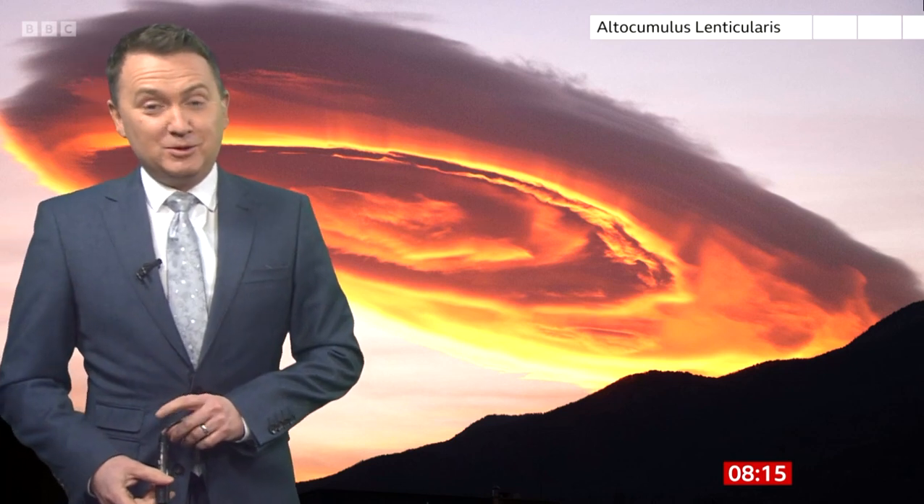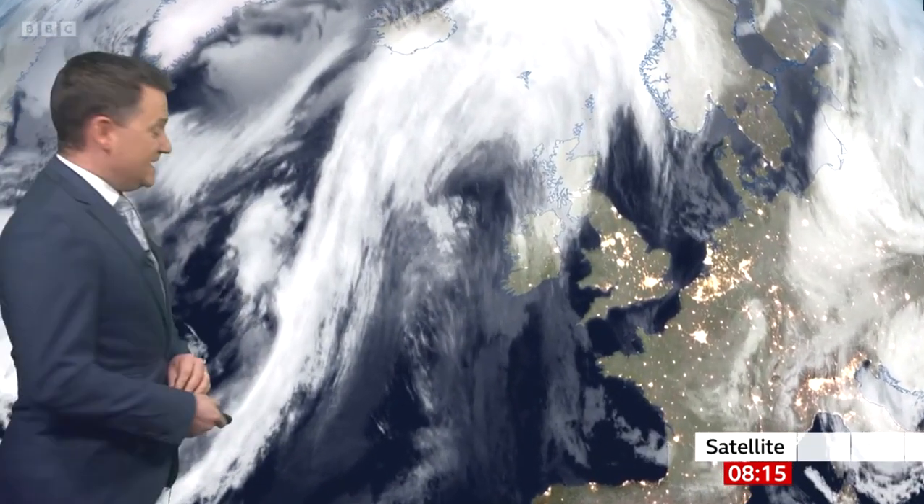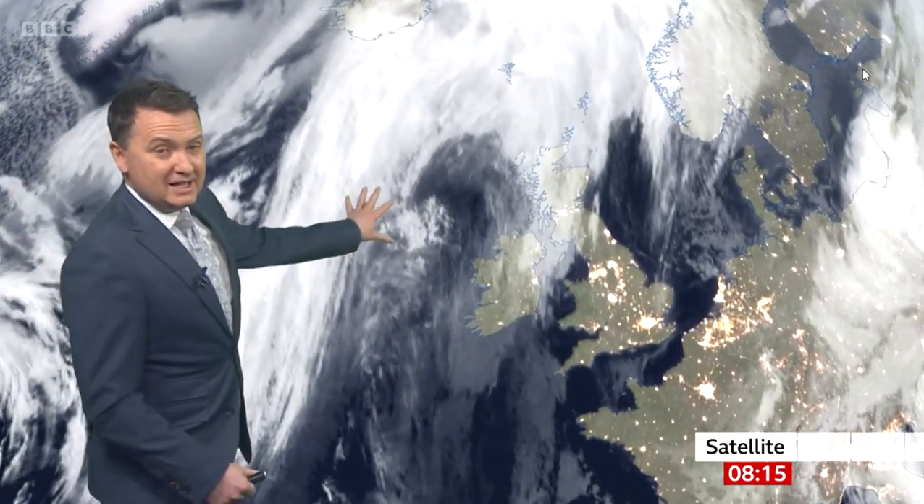We do get them here in the UK, especially across parts of Scotland. But today it's a different type of cloud in Scotland — it's one that's going to bring some rain to some areas today and bring a lift in temperature. This is the cloud in the satellite imagery.